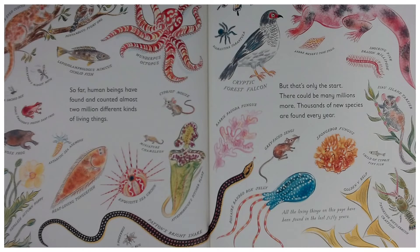So far, human beings have found and counted almost two million different kinds of living things. But that's only the start — there could be many millions more. Thousands of new species are found every year. All the living things on these pages have been found in the last 50 years.